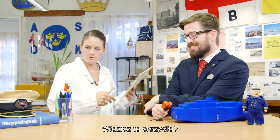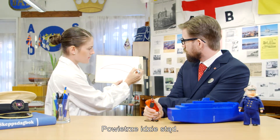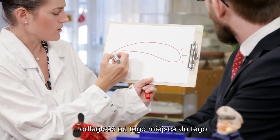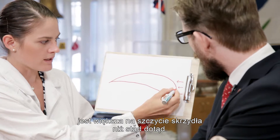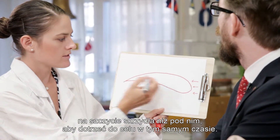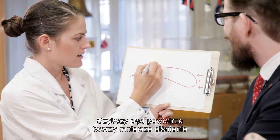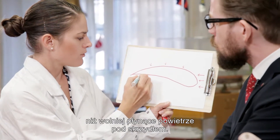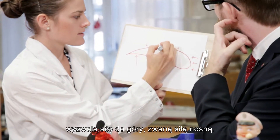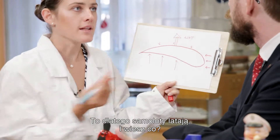Let me show you. You see, this is a wing. And when the airplane moves through the air, the air is coming from here. The distance from this point to this point is longer on the top of the wing than underneath. This means that the air has to travel faster on the top of the wing than underneath in order to arrive at the same time. And faster flowing air creates less pressure than the slower flowing air underneath the wing. And this pressure difference creates an upward force called lift.